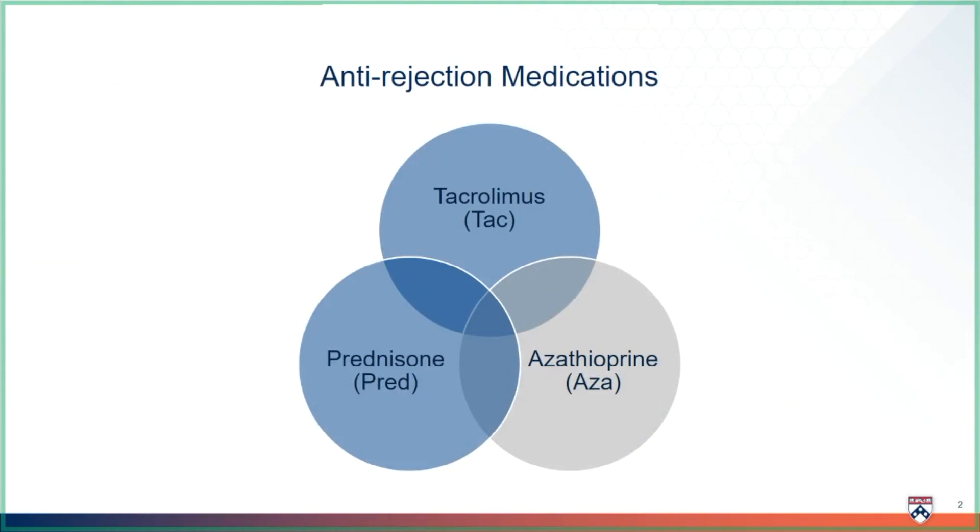You will take the most anti-rejection medicines right after your transplant when the risk of rejection is the highest. Everyone will receive tacrolimus and prednisone after transplant. Some transplant patients will also receive azathioprine. However, everyone is different and your anti-rejection medicines may have to be adjusted or changed over time to meet your needs.